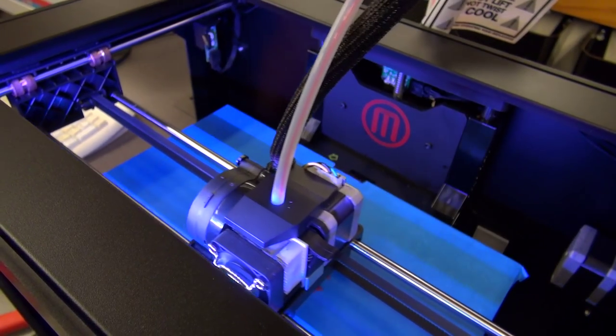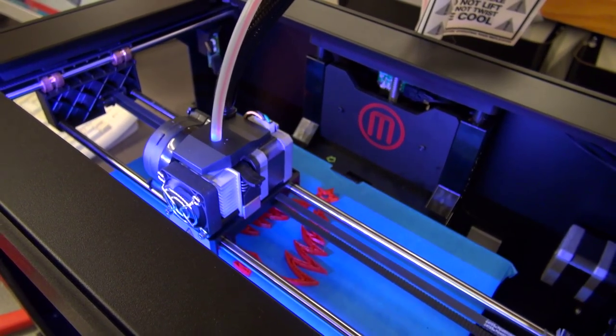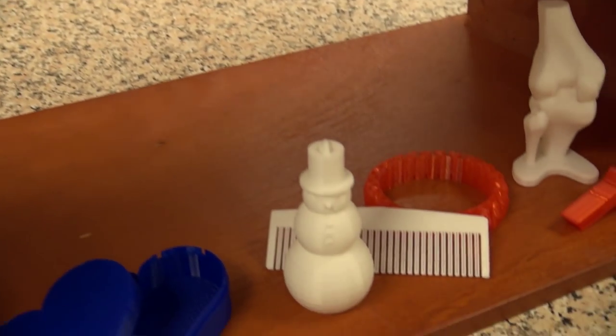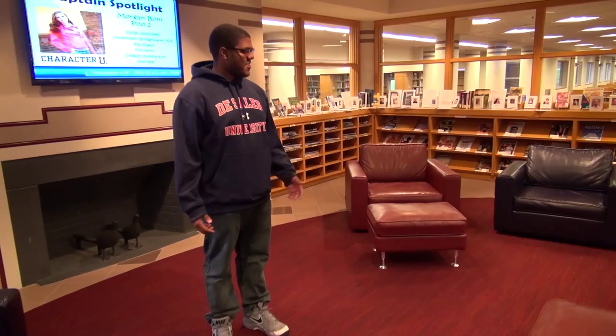You'll always be able to find a computer to use. This is our brand new 3D printer. Our computer science and digital art majors use this in class, but anybody can come and request a print.